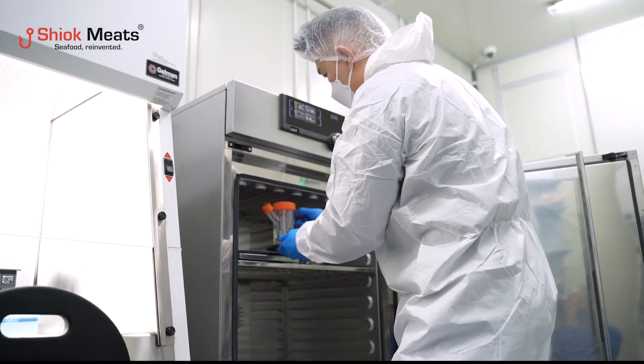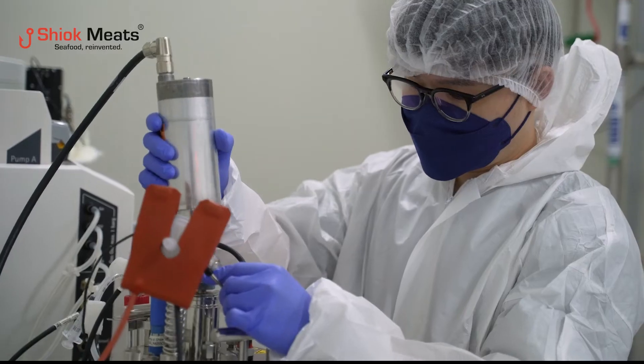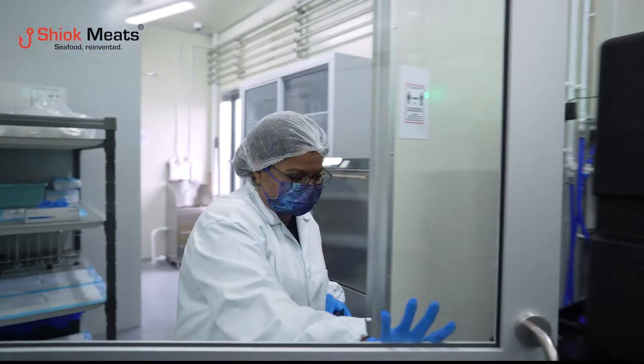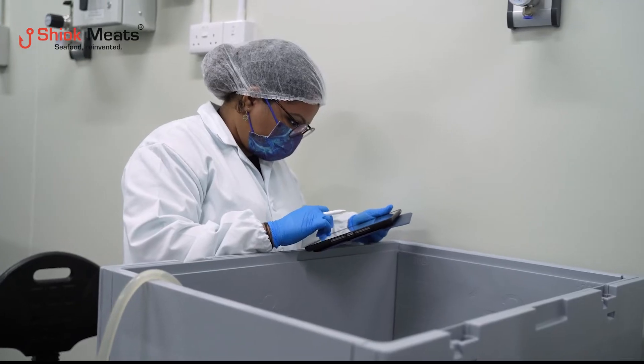This is what we aim for, this is what we are working towards, and our rockstar team is extremely passionate about scaling up this technology and making sure that we have our first commercial product in Singapore, in the market, in the restaurants, by mid-2023.